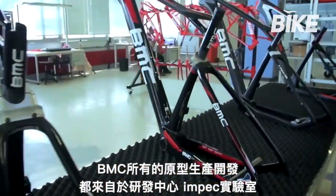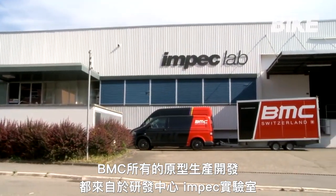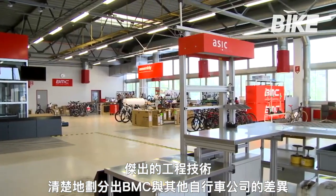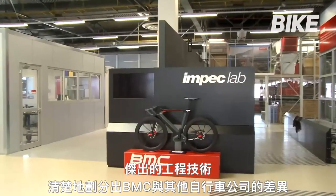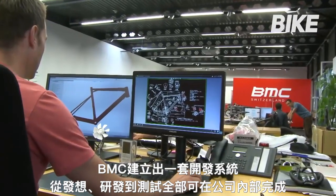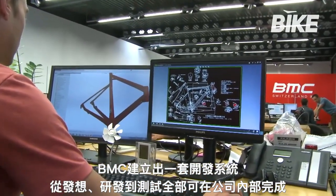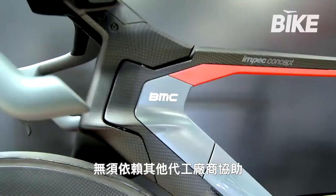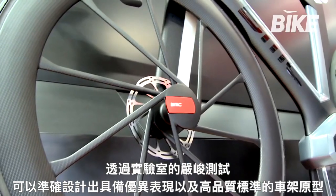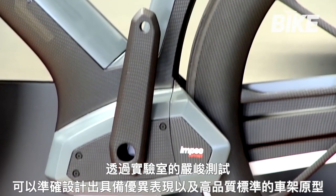The BMC production unit builds its project prototypes internally, all of which are developed at its R&D centre, Impeg Lab, distinguished by a level of technical and engineering excellence that clearly differentiates BMC from other companies. BMC has all the in-house technical skills needed to invent, develop and build a project, from the initial sketches right through to the finished prototype, tested in its internal laboratory according to rigorous performance and design quality criteria.